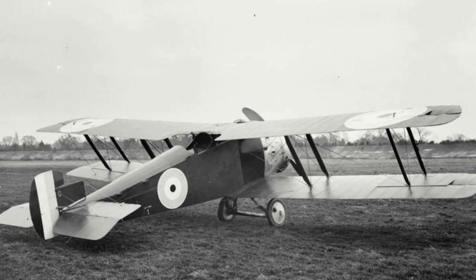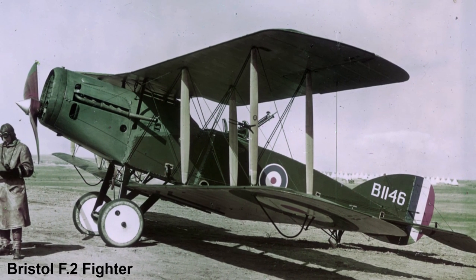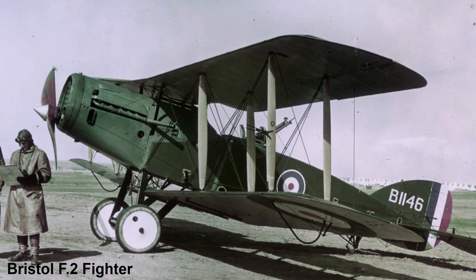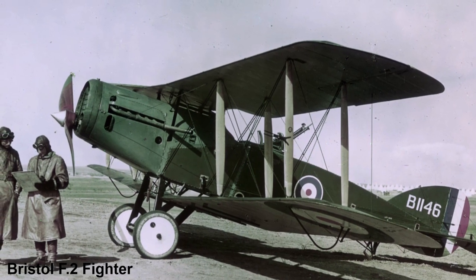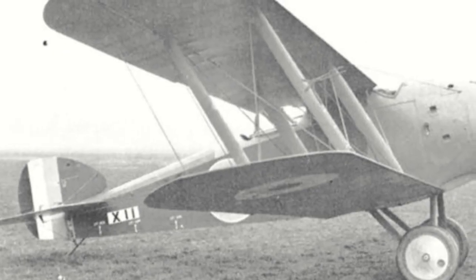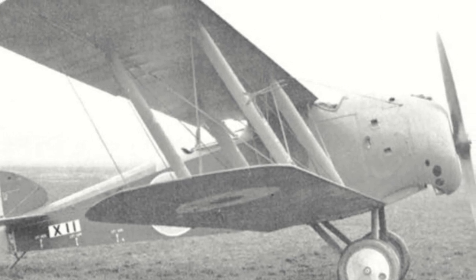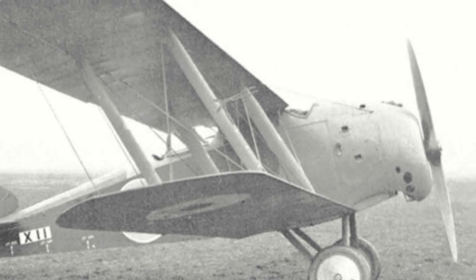The Hippo's performance was lower than the Bristol F2B already in service with the Royal Flying Corps, and by February 1918 the British had lost all interest in the project. Still, the Hippo was delivered back to Sopwith, who must have still believed in the design, as they began working on modifying and improving it. A scarf ring with a single Lewis machine gun was inserted in the observer's seat, in place of the twin Lewis guns on a rocking pillar mount.